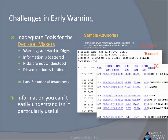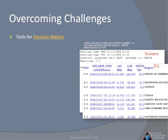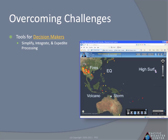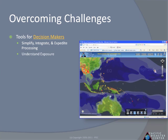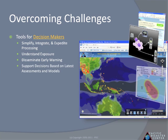Unfortunately, information you can't understand isn't particularly useful, especially when lives are at stake. DisasterAware overcomes these challenges by simplifying the information regarding disaster early warning. It also integrates exposure as well as assessment and modeling, providing decision makers with all the information necessary for an effective decision.